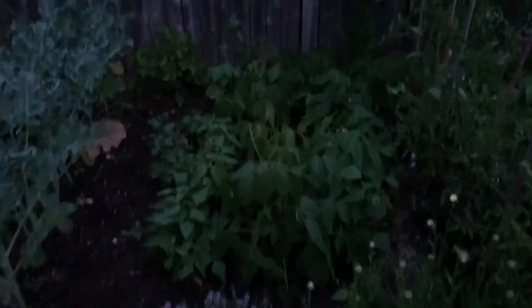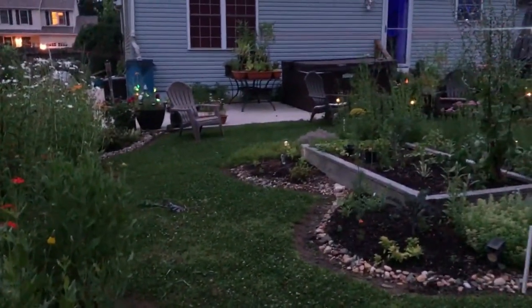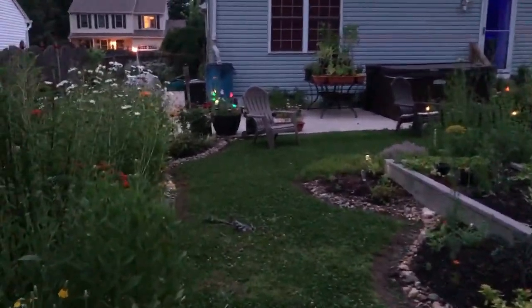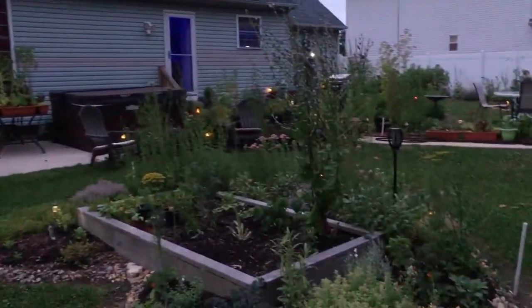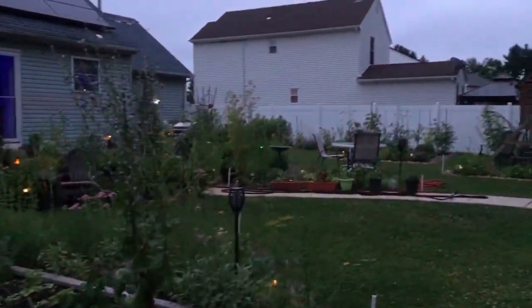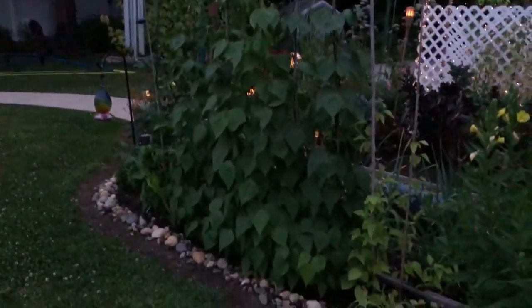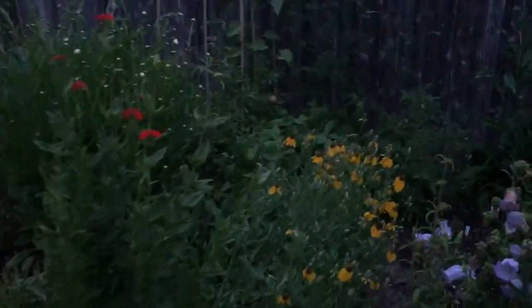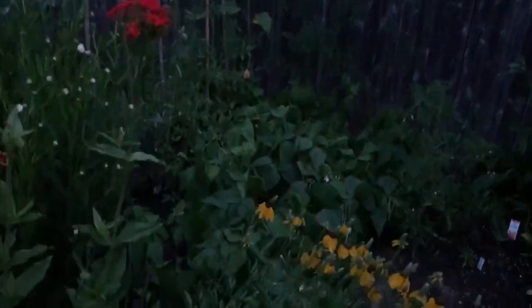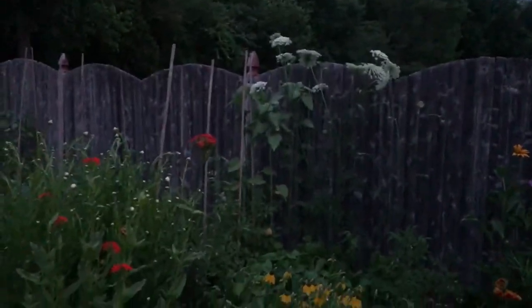And then over here we've got the beans. It's getting a little dark so I might have to call it quits. Maybe I will make a part two video another day. But it looks so nice out here — I didn't even get to that side. Look at this — my beans. I've got a whole other row of beans here that we've been going to town on. So many beans. You can see my carrot flowers back there.